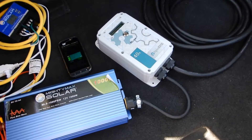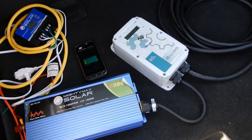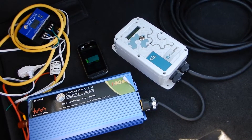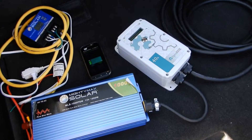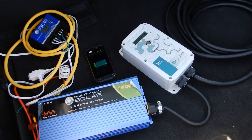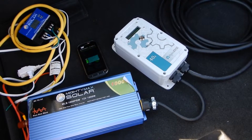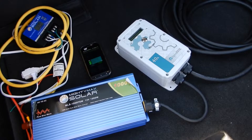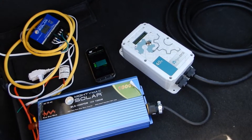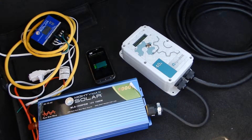So now you know why most EVs don't have 110-volt power outlets in them — because they don't want you recharging it from itself. But perhaps the bigger problem is this only works today, April 1st.